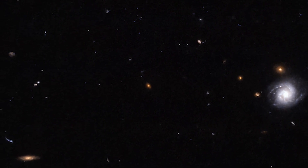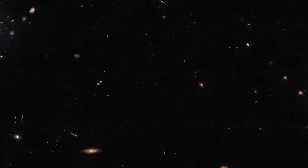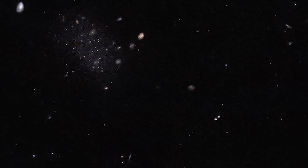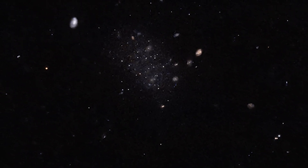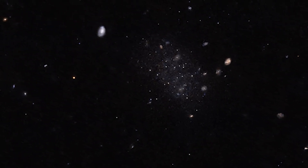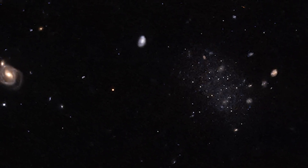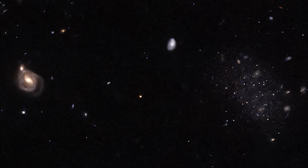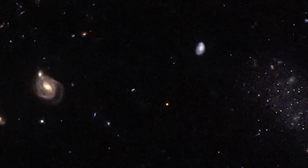Imagine these small galaxies as cosmic companions, dancing around their massive neighbor in the cosmic ballet of the universe. To confirm the discovery, the James Webb Space Telescope directed its powerful gaze at these faint galaxies, including Donatiello 2. With its unparalleled ability to capture long-exposure images, Webb provided crucial confirmation of these galaxies' existence and their connection to the Sculptor galaxy. Nestled in the constellation Cetus, Donatiello 2 is a testament to human curiosity. The story of Donatiello 2 is just the beginning.